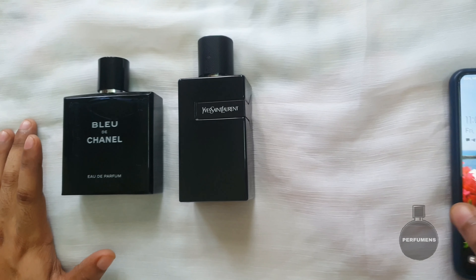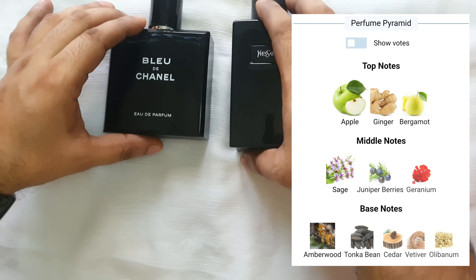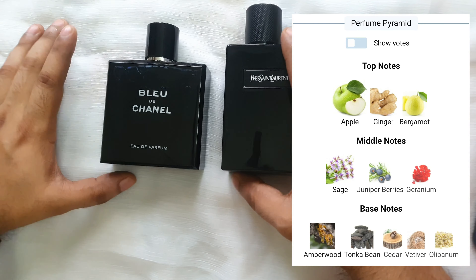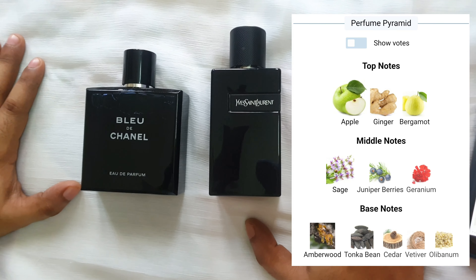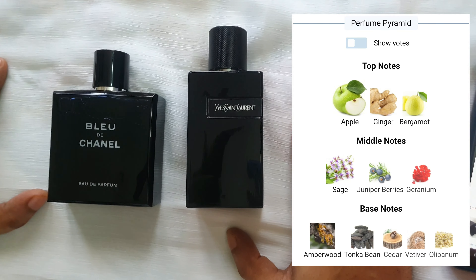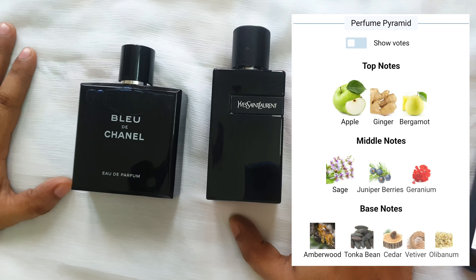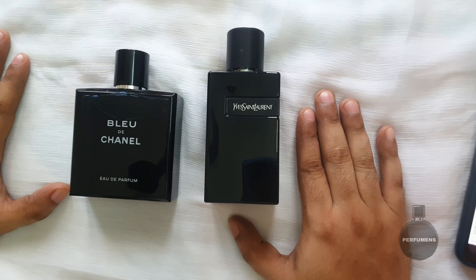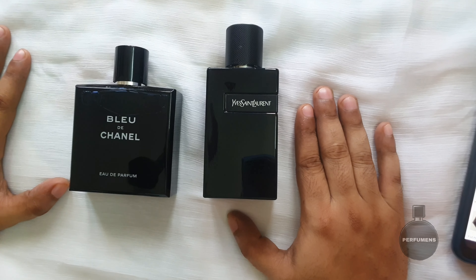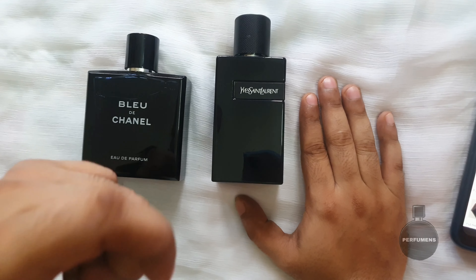I'll show you the notes. Top note: apple, elderflower, grapefruit, ginger, bergamot. Middle note: sage, lavender, geranium. Base note: tonka bean, cedar, patchouli. Opening this up, I initially get a bright citrus and apple gathering with bergamot.